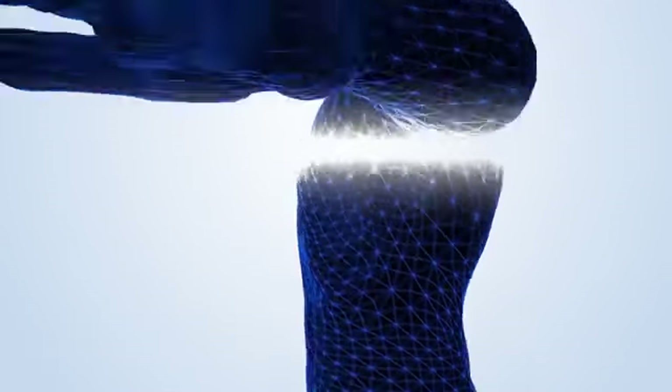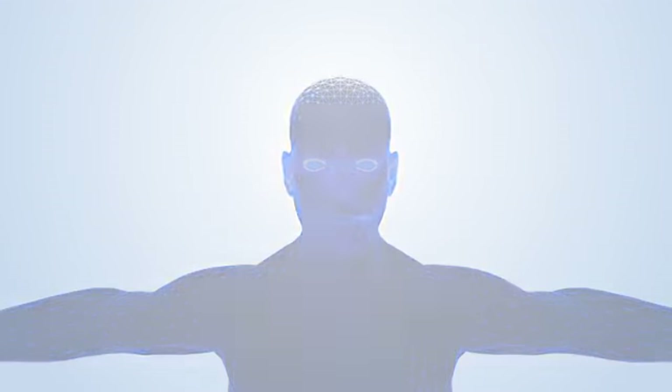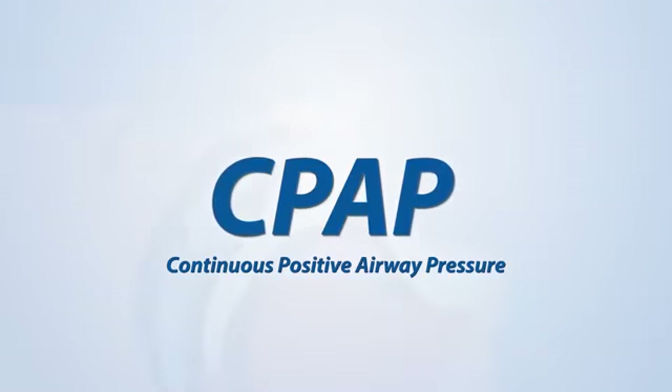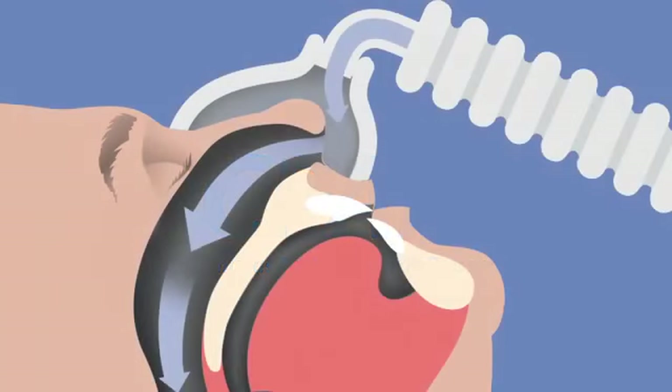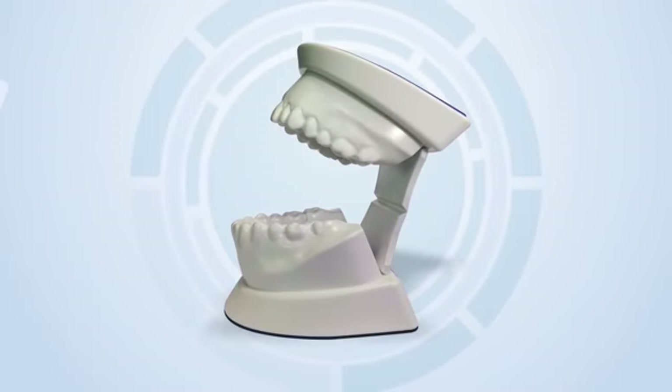Being tired during the day increases the risk of traffic accidents and work injuries. CPAP, which stands for continuous positive airway pressure, uses a machine to supply pressurized air through a tube and into a mask worn over the nose, or sometimes the nose and mouth, during sleep.